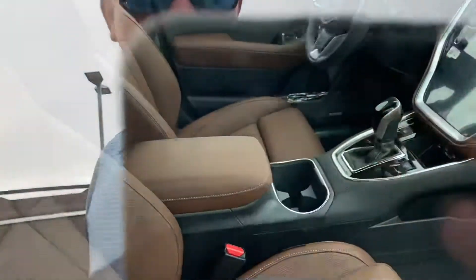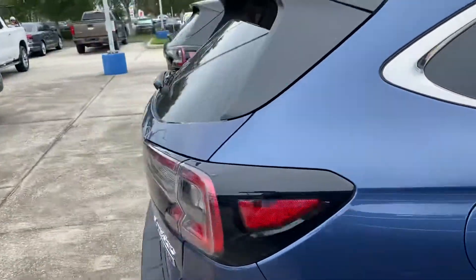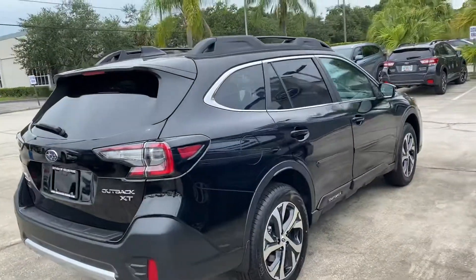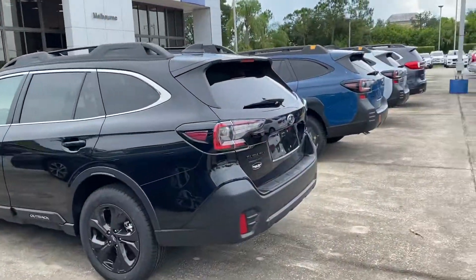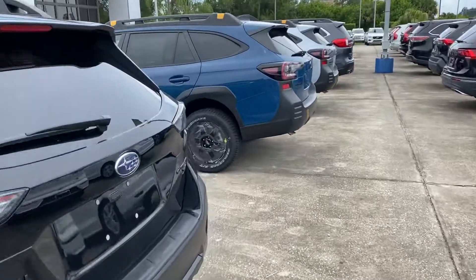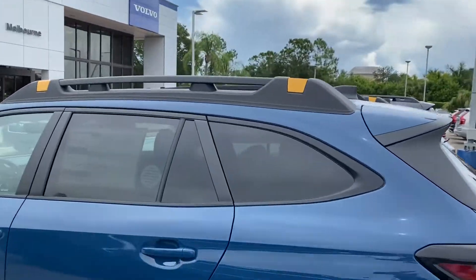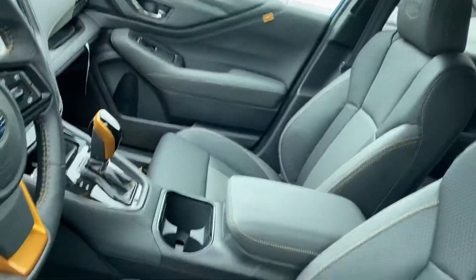This particular one here is a Touring with the saddle brown. We got a Limited XT right there. Large selection of Outbacks in stock right now. We even got the brand new Wilderness Edition that has the gold accents and gold on the inside on the finishings.